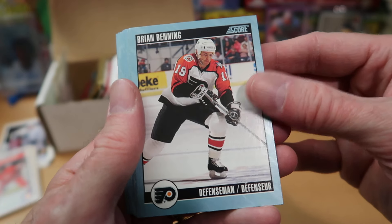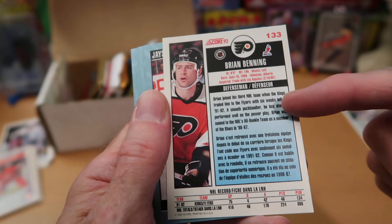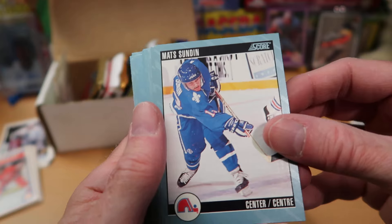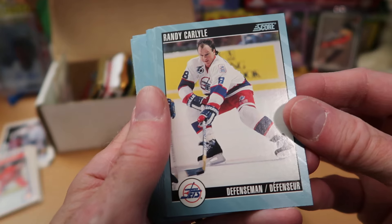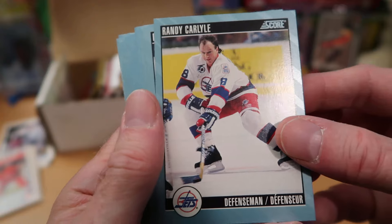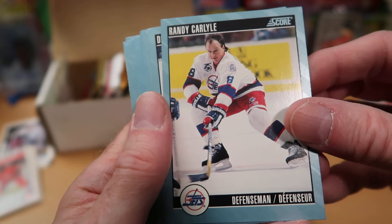Brian Benning, defenseman for Philadelphia, starts things off. Different picture on the front than on the back — I always approve of that. These are indeed bilingual: English on top, French below, just like the 83 pack we just opened. Jason Moore skating for the Sharks. Mats Sundin — nice card of that Quebec player. Randy Carlisle playing without a helmet because he could — the helmet rule went into effect and players who had been in the league prior to it were exempt. Randy Carlisle was one of those guys who could still choose not to wear a helmet.